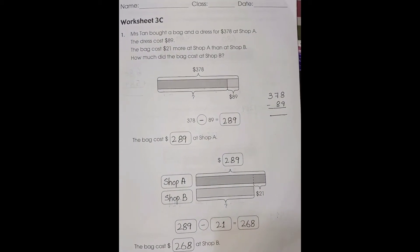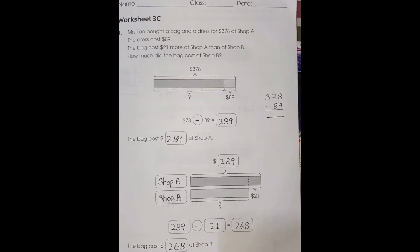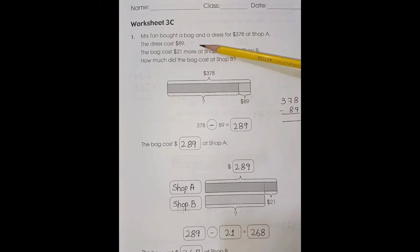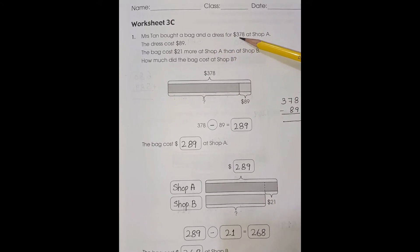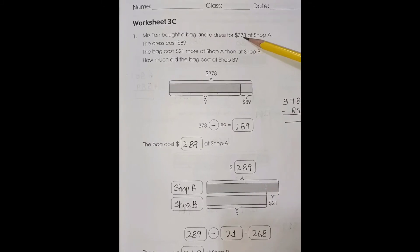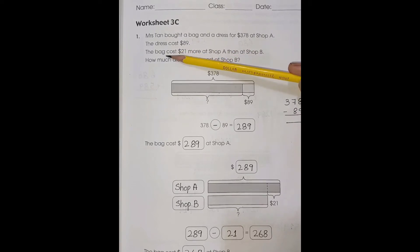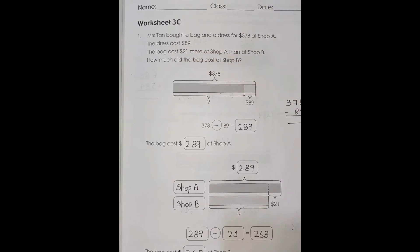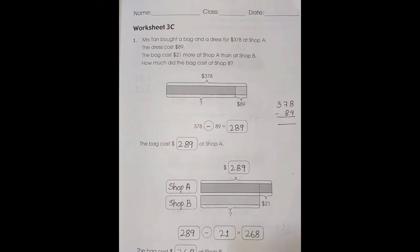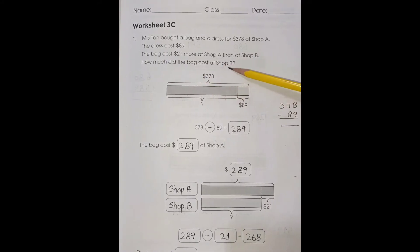Today we are going to solve worksheet 3C, page number 41, book 3A. Word problem number one: Mrs. Sten bought a bag and a dress at a cost of $378 at shop A. The dress cost $89. The bag cost $21 more at shop A than at shop B. How much did the bag cost at shop B?